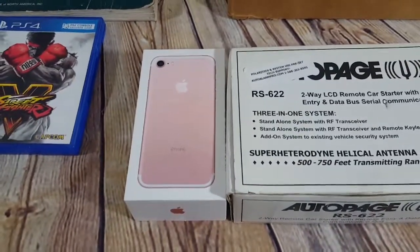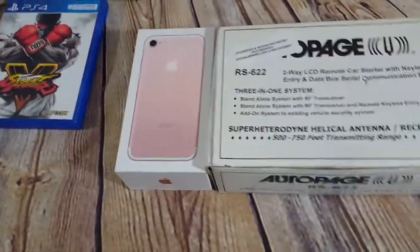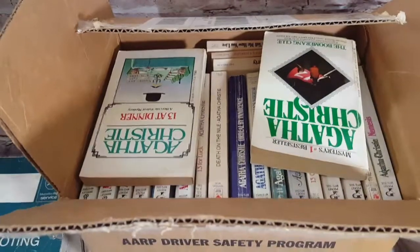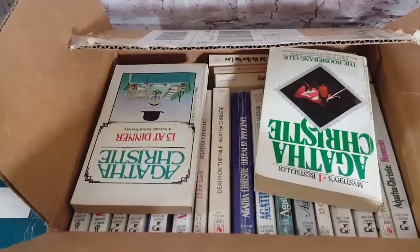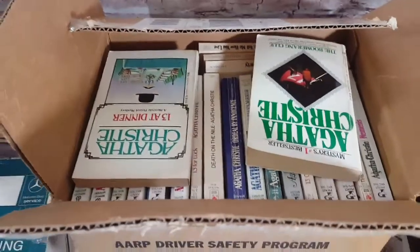This is a rose gold iPhone 7 box, 32 gig — sold that for $10 shipped, full price. And lastly, Agatha Christie paperback books — you may have seen these in the haul video. There ended up being around 40 of them. Sold these for $55 full price — pretty good.